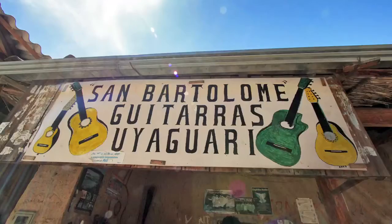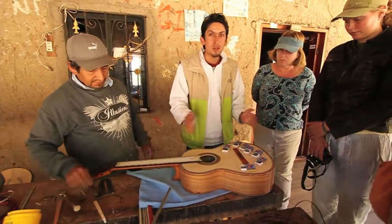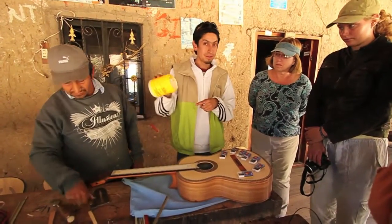He hand-makes guitars that are world famous. They don't use nails to make the structure of the guitar — they only use glue.